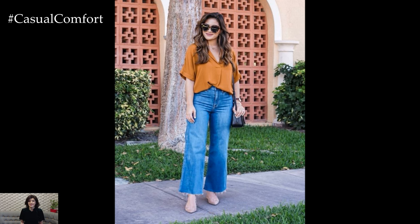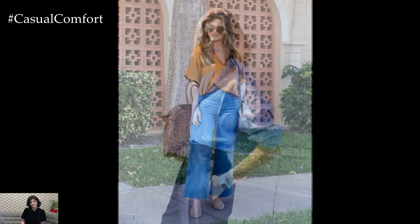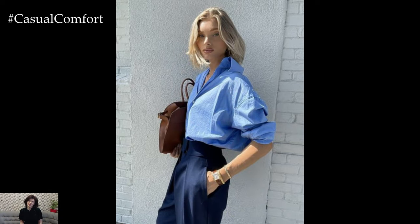Get ready to find your perfect Casual Friday ensemble. Don't forget to subscribe to our channel and leave a comment below with your favorite outfit ideas.